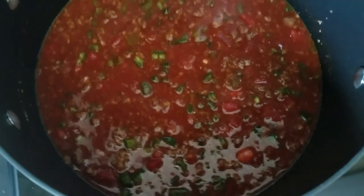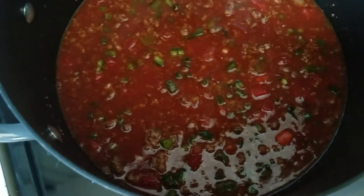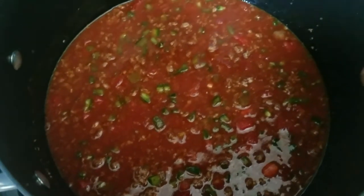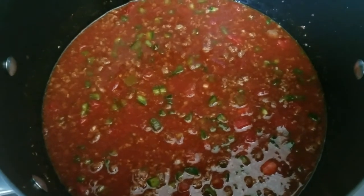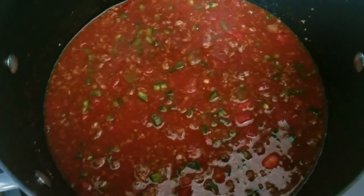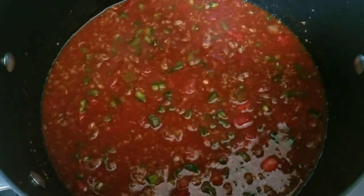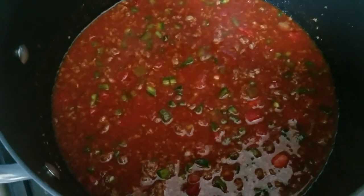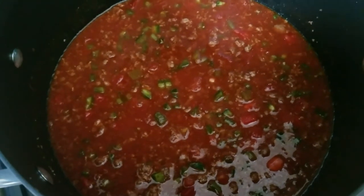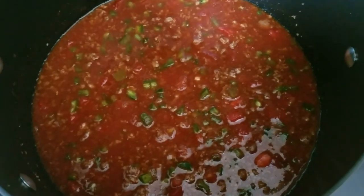Once everything is well stirred, allow the chili to simmer over medium-low heat uncovered for 30 minutes or until the tomato juice has reduced and thickened. Then you're done. You can add toppings like sour cream, cheese, and chives, or whatever you like. If you want to add beans you can. For keto folks, this is about 8.5 carbs for a good-sized bowl — not too bad.